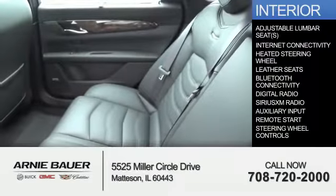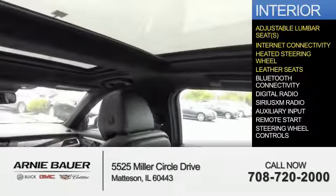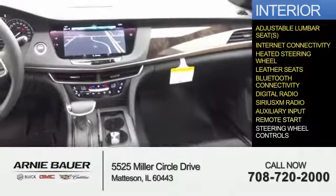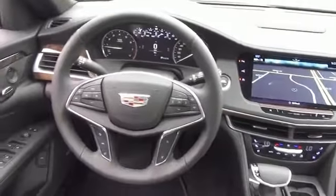Inside you'll find adjustable lumbar seats, internet connectivity, heated steering wheel, leather seats, Bluetooth connectivity, digital radio, Sirius XM satellite radio, auxiliary input, remote start, and steering wheel controls. Great quality at a great price. Call or click to contact us today.